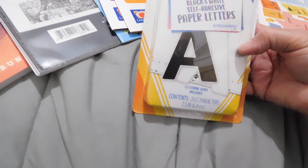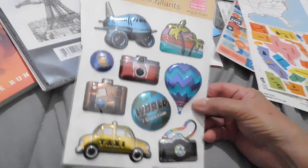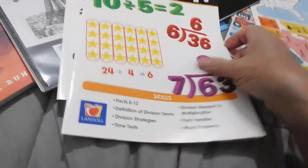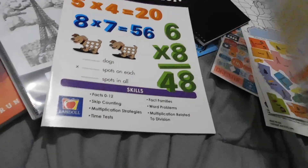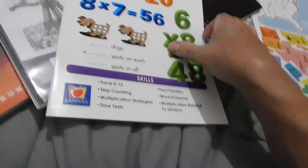Over here I found these Crayola project paper letters. I got this address and telephone book and I thought I can convert this into my password book. I got these stickers to do with traveling. Then I got these removable index tabs — I've gotten these before. And then for the kiddos I got division and multiplication so they can keep up.